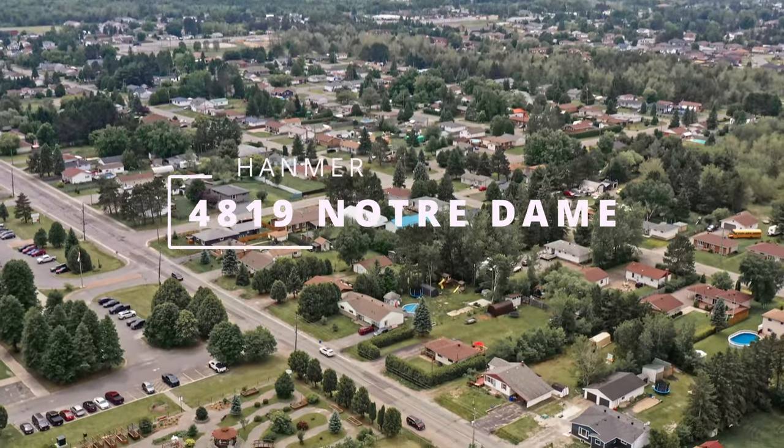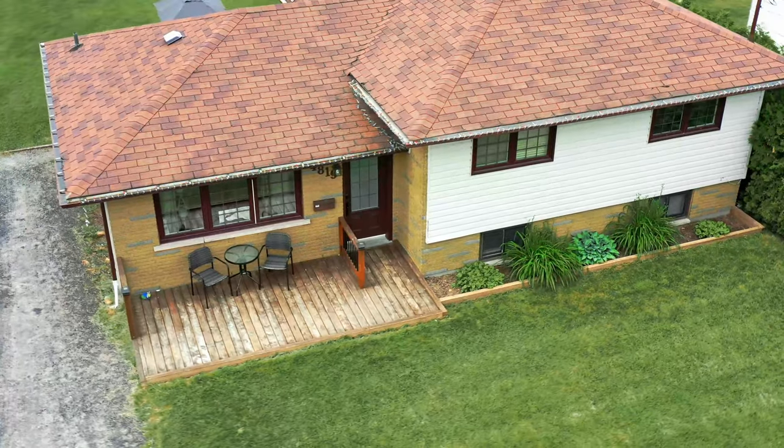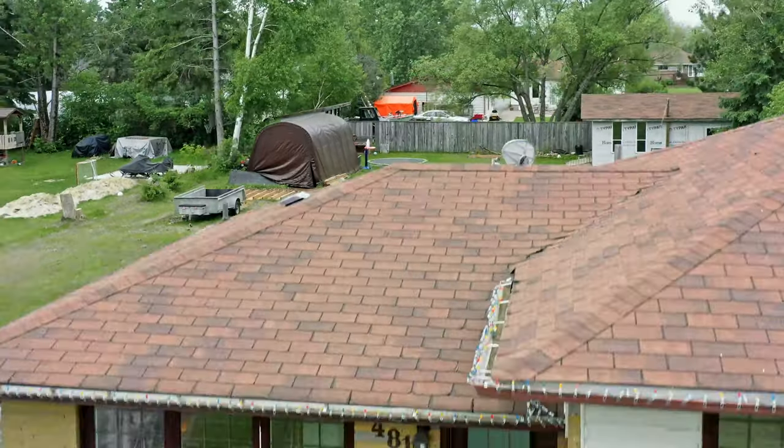Welcome to 4819 Notre Dame Avenue in Hanmer. Extra large 85 by 185 lot with detached garage.